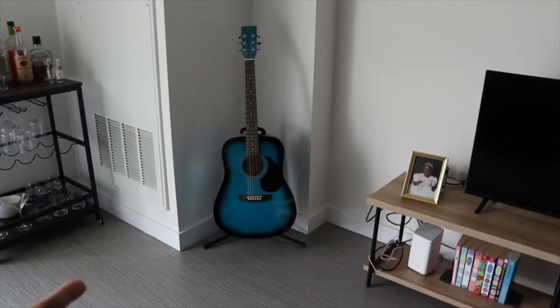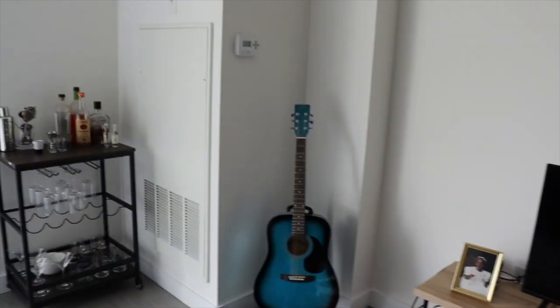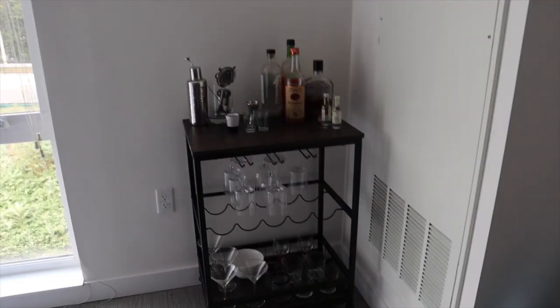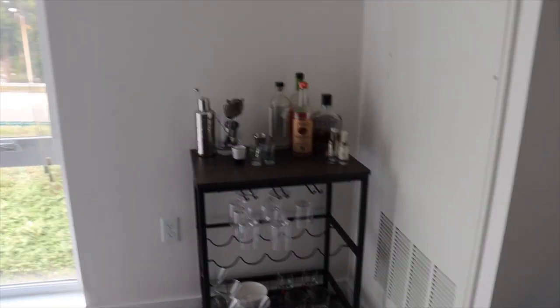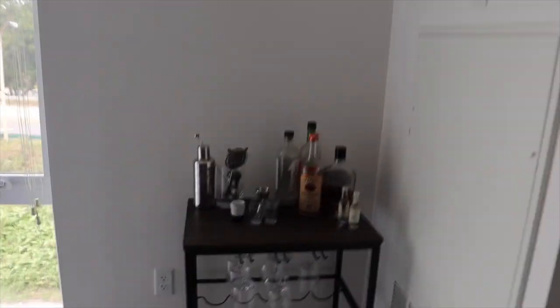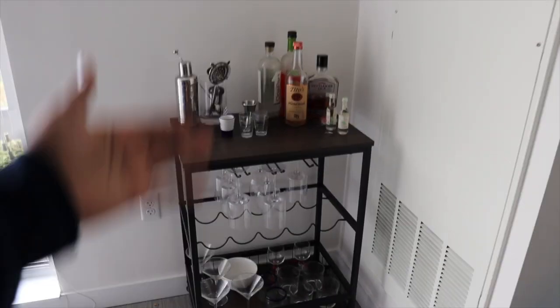My guitar fits perfectly out here because it's blue and I have a blue couch — makes sense. Then you have my bar cart. I was debating hanging the picture that I originally had over here from my old apartment but it just wouldn't match the color scheme, so I didn't hang it. Bar cart: self-explanatory — alcohol, glasses, pretty cool.